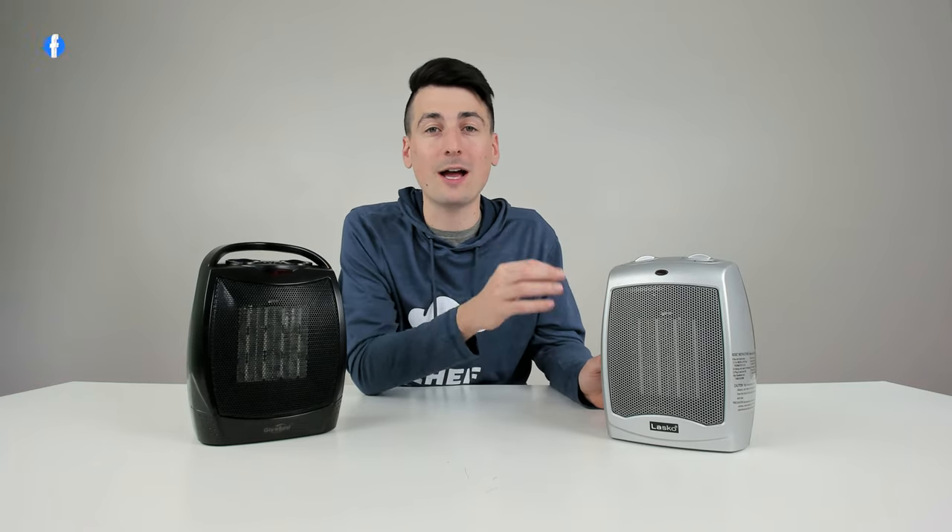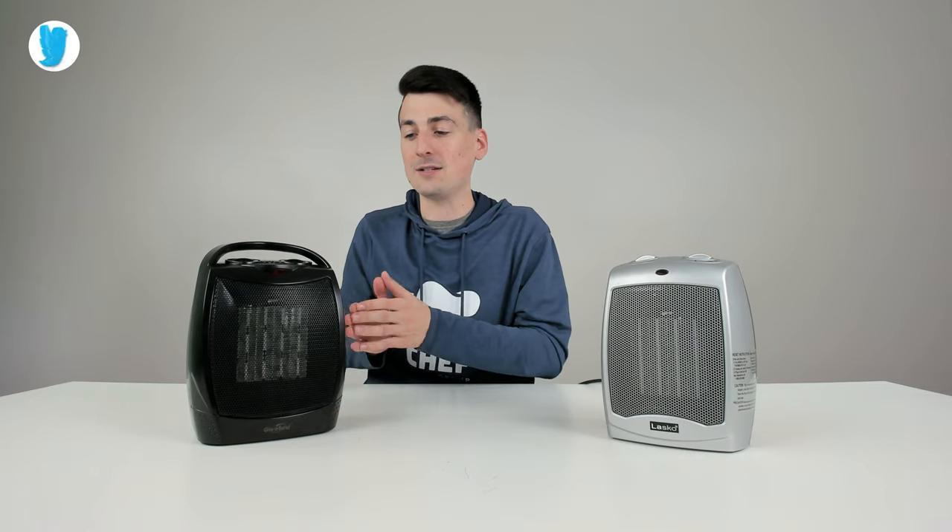So now we're left with one question: which space heater should you get? It can be answered a couple of different ways. You're going to buy the Lasko unit if you're trying to spend as little as possible — at the time of this video it's about six dollars cheaper. If you're looking for the most portable and easiest to transport unit, you're going to go with the Give Best unit: it's six dollars more but you get a nice carrying handle.